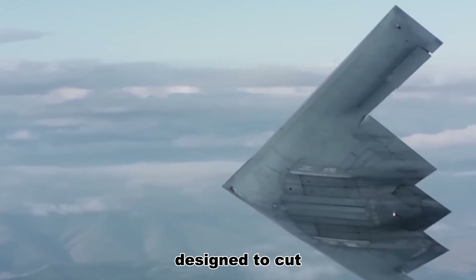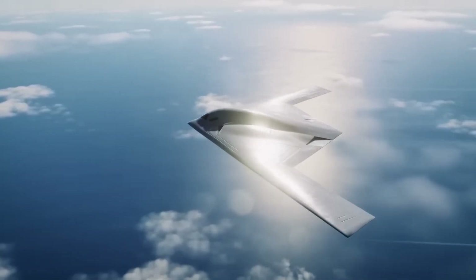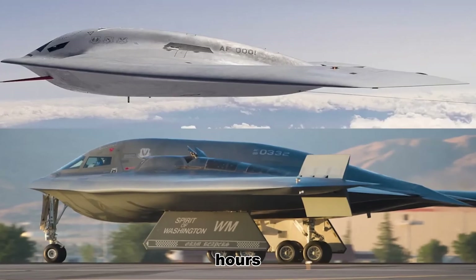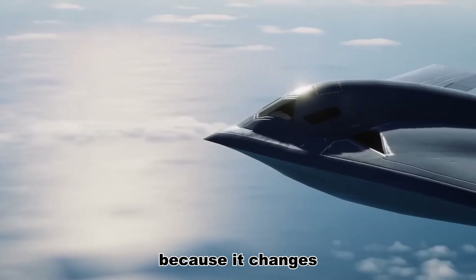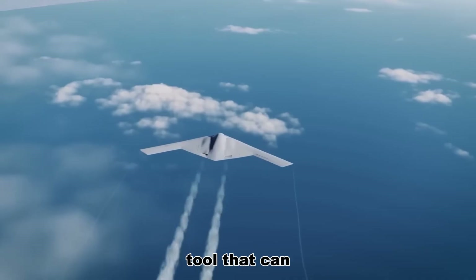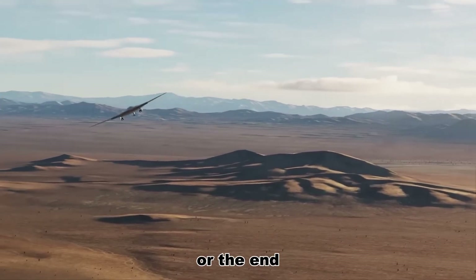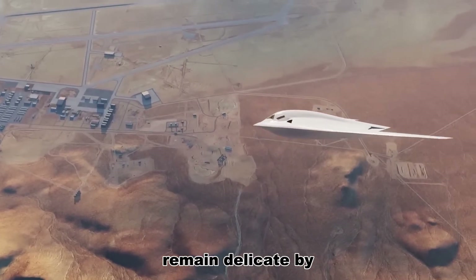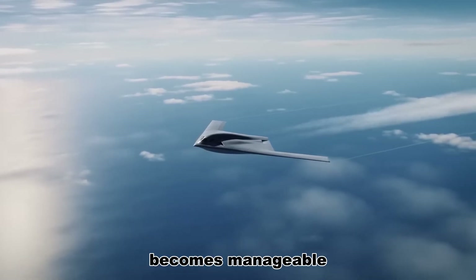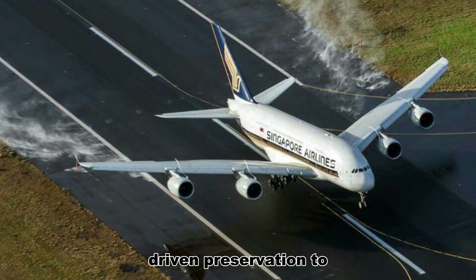The B-21 was designed to cut that problem out of the life cycle from the start. Instead of coatings that required climate-controlled hangars and constant touch-ups, the Raider's designers emphasized durable materials and integrated design solutions that reduce maintenance hours per flight hour. That matters because it changes what stealth is in practice — from an exotic museum piece that needs pampering, to a reliable tool that can be kept ready, serviced, and deployed rapidly. Low observable features remain delicate by nature, and the B-21's promise is not that maintenance disappears, but that it becomes manageable — a cultural shift in how the Air Force thinks about its bombers, moving from paranoia-driven preservation to pragmatic sustainment.